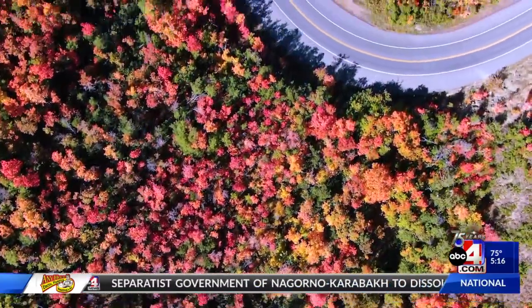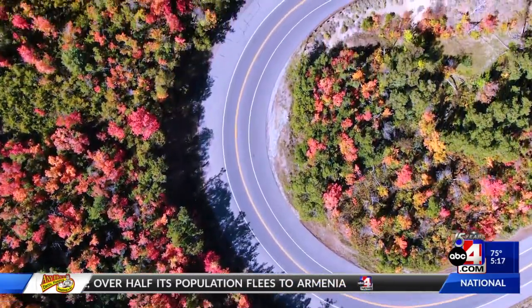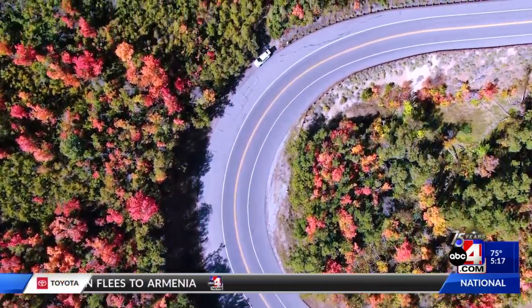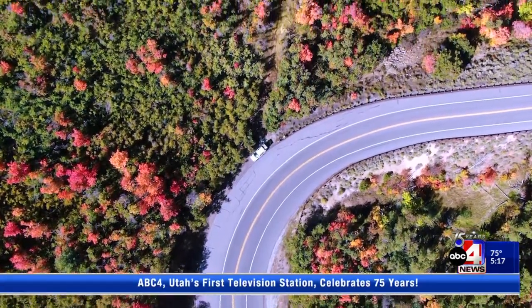Shorter days and longer nighttime hours trigger trees and shrubs to start preparing for dormant months. What they're doing is they're slowing down chlorophyll production, which is the green pigment that we see in leaves — dominant throughout the growing season.